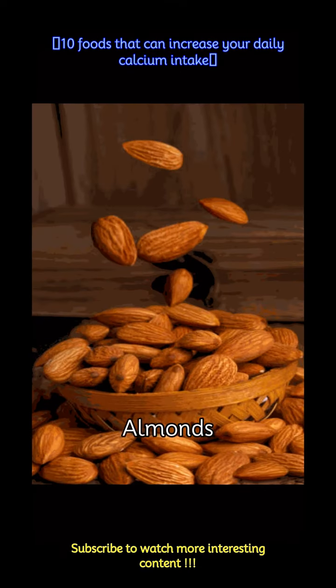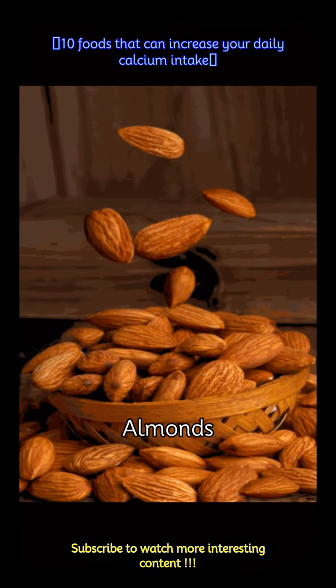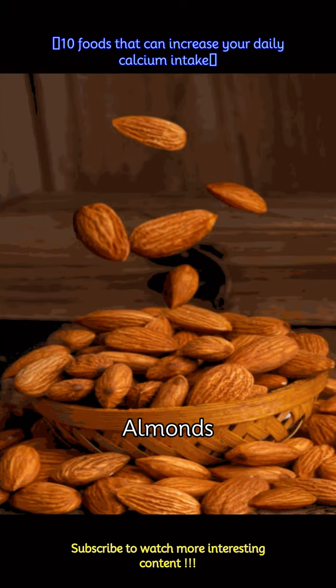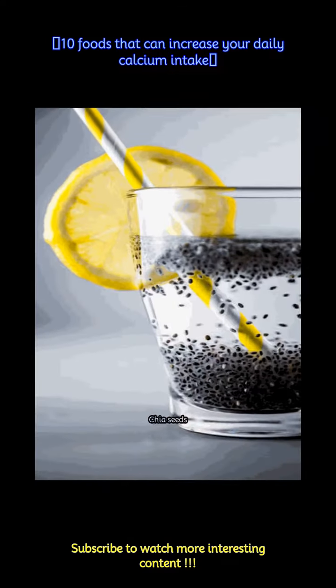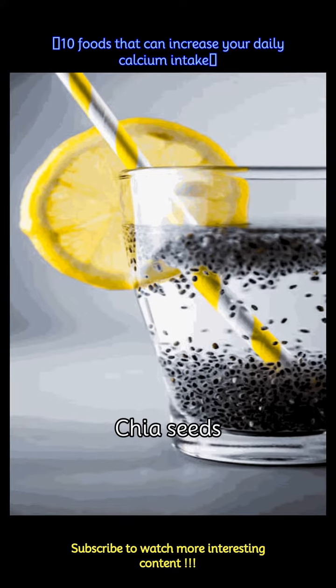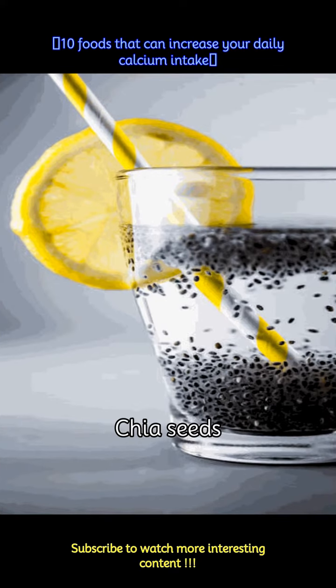Almonds contain not only calcium but also other nutrients. 1 ounce, about 22 almonds, provides around 76 mg of calcium. Chia seeds are a versatile addition to your diet and offer around 179 mg of calcium per ounce.